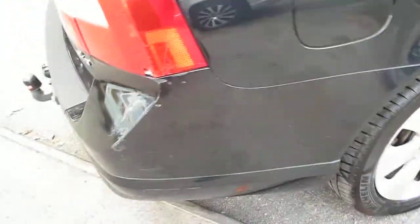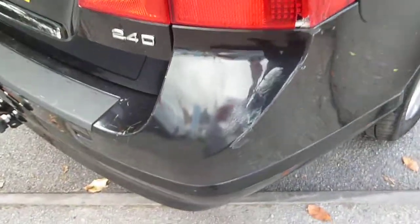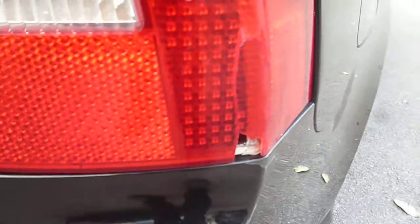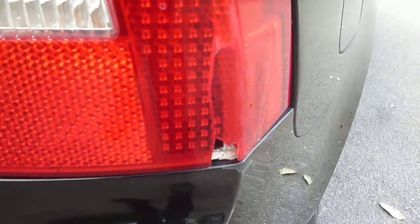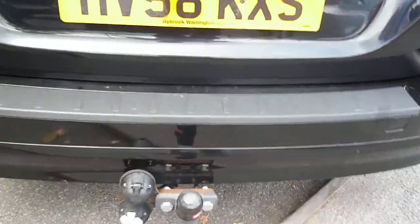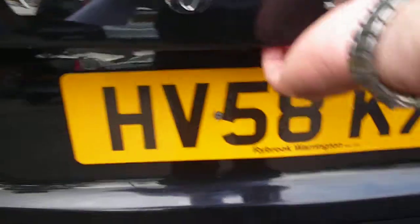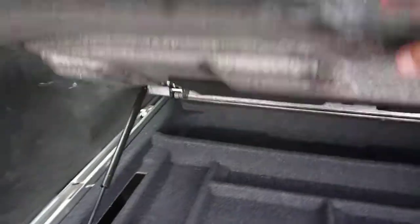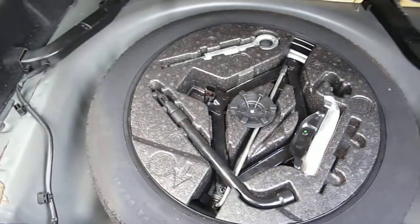Round to the rear of the vehicle, we have a rear bumper scuff and a cracked rear lamp unit. The vehicle is fitted with a tow bar. The load cover is present and fitted, and the spare wheel, jack and tools are under the floor.